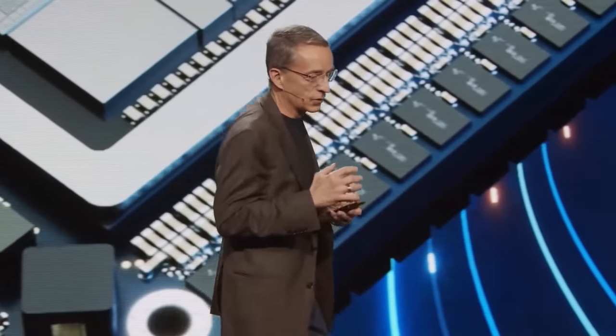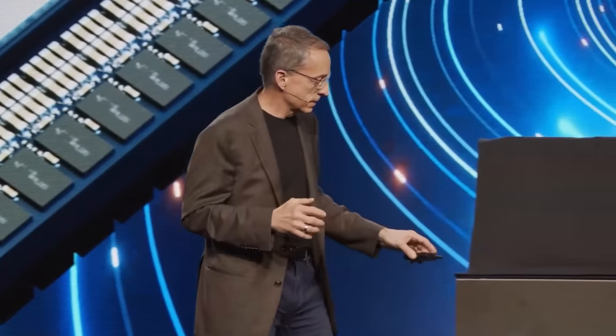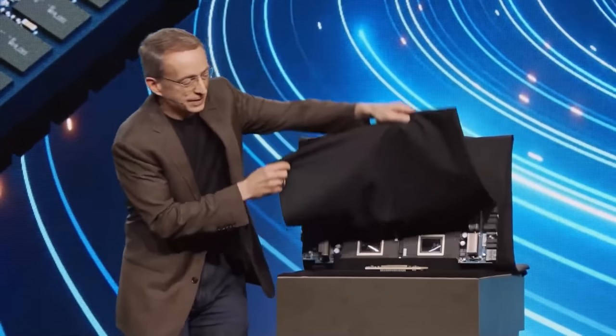I'm excited to introduce the Intel Gaudi 3 AI Accelerator for the first time. So are you ready? Intel Gaudi 3.